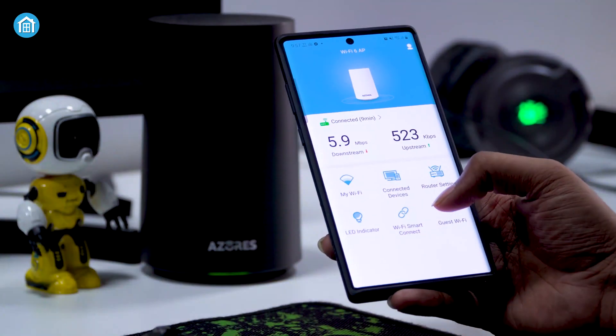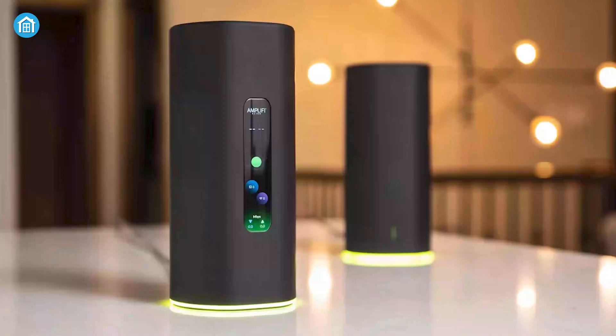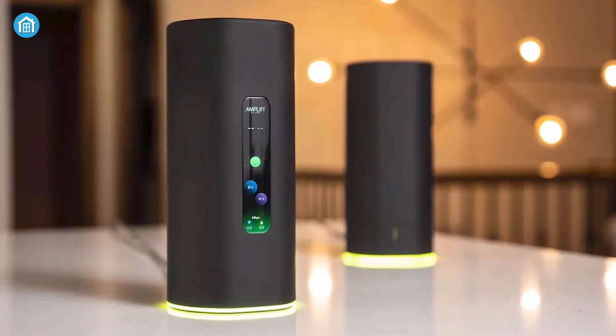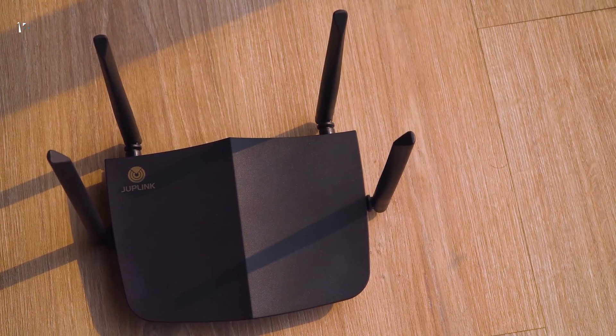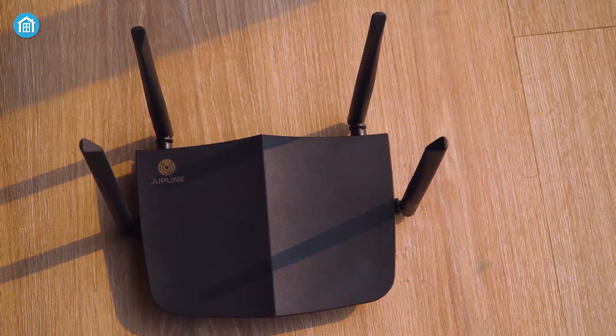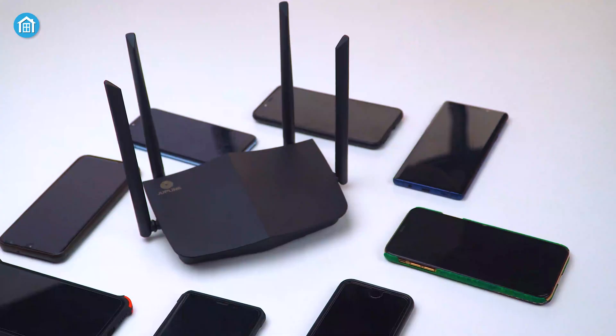Since most mesh routers come with a mobile app, they are very easy to set up, and managing all nodes from a single interface is a huge convenience. The nodes of a mesh network all operate as a single network, so you won't have to worry about switching between different SSIDs throughout your home — no matter which corner of your home you're in, you'll always be connected to a single network.